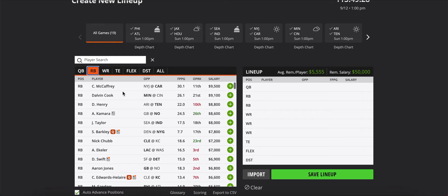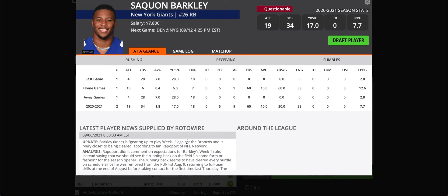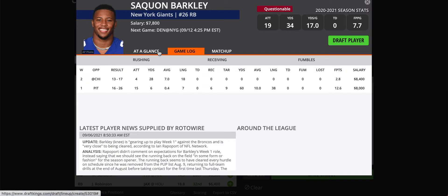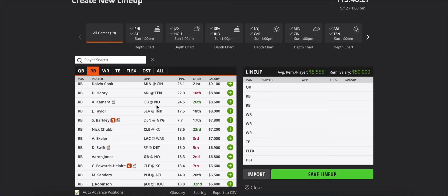On to running backs. The top four guys — McCaffrey through Kamara — this is your tier one. You probably want at least one of these guys, and if you're getting Fitzpatrick, you might be able to squeeze in two, which gives you a huge advantage. They'll all be relatively high owned. Matchup-wise, I think Dalvin Cook has a slight advantage — the Bengals allowed 5.1 yards per carry last season. As for Saquon Barkley — he's questionable, and I think they're going to ease him back into his full workload. I don't expect him to get a full workload in Week 1, so I'm going to fade Barkley.